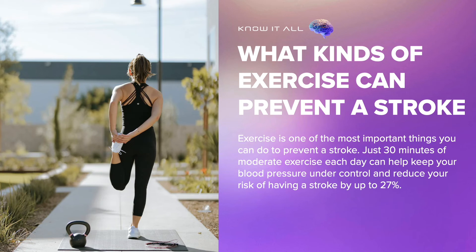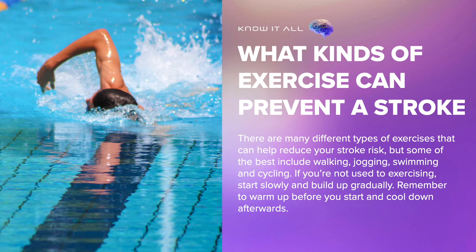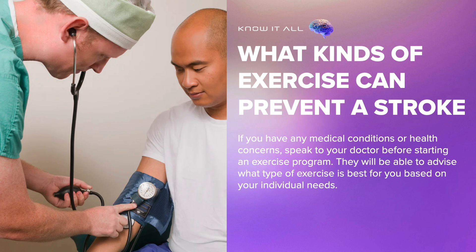What kinds of exercise can prevent a stroke? Exercise is one of the most important things you can do to prevent a stroke. Just 30 minutes of moderate exercise each day can help keep your blood pressure under control and reduce your risk of having a stroke by up to 27%. Some of the best types of exercise include walking, jogging, swimming, and cycling. If you're not used to exercising, start slowly and build up gradually. Remember to warm up before you start and cool down afterwards. If you have any medical conditions or health concerns, speak to your doctor before starting an exercise program, as they will be able to advise what type of exercise is best for you based on your individual needs.